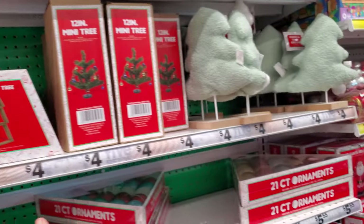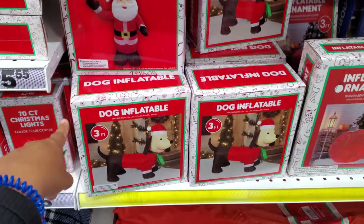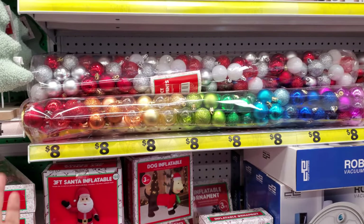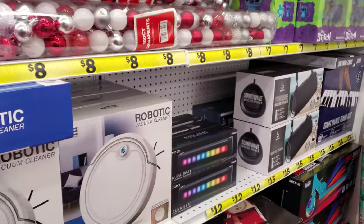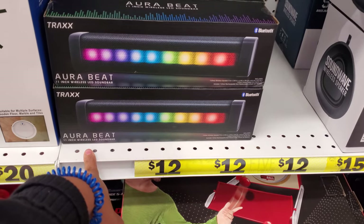I know we've seen these before. We have a three-foot Santa, a doggy one, an ornament. This large tube of ornaments is only eight dollars. They have Monopoly Animal Crossing. This is a LED sound bar. That's twelve dollars.